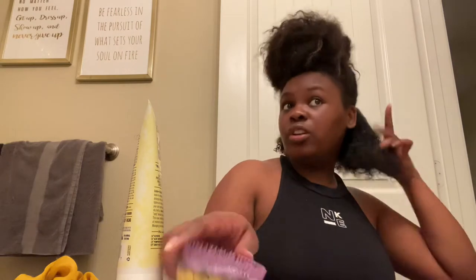We're gonna brush because I would rather have definition than length. And I'm stretching it overnight anyway so it'll stretch. We're brushing.